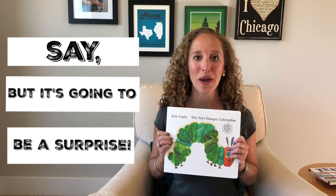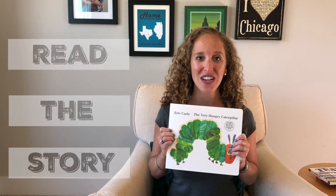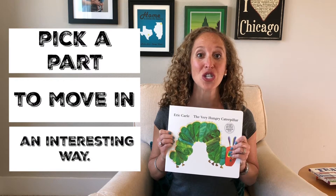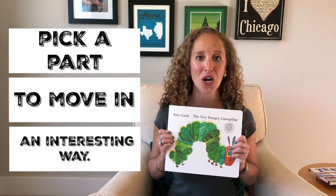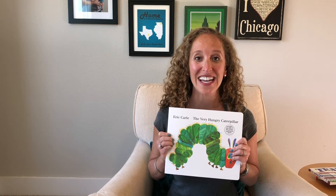And your job will be to move the book in that fun way when it is time. But it's going to be a surprise. Then you'll read aloud, pick a part where you'll move the book in a different, fun, and interesting way, and let your child join in.